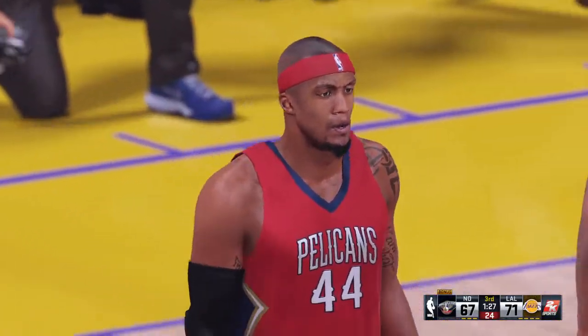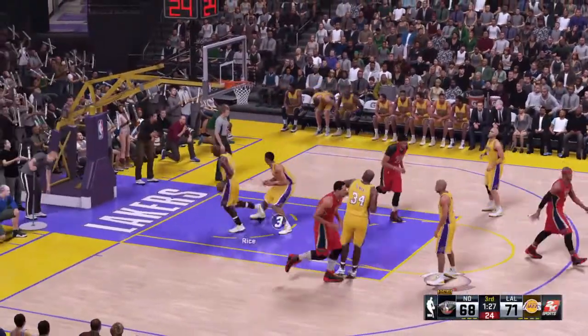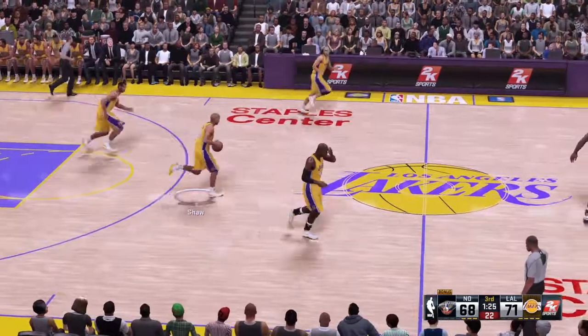They're not as aggressive from the outside here, but maybe they should think about stretching the defense a little bit, like they did in the first half. Stretching the defense makes it easier to score inside, too. Gordon's checked in for New Orleans. Lakers leading by three.